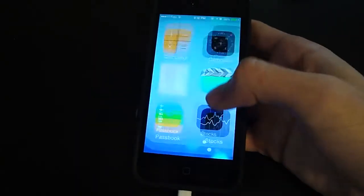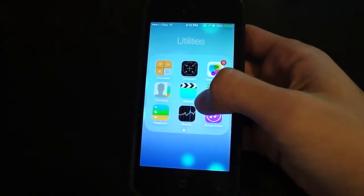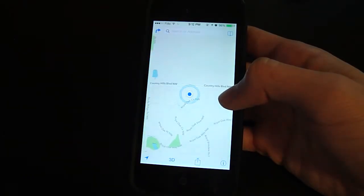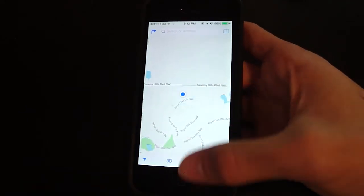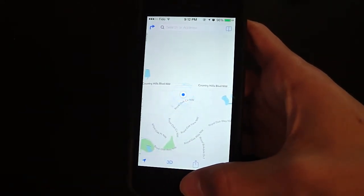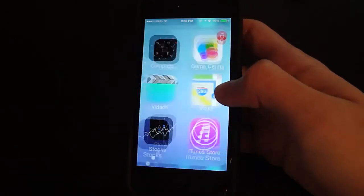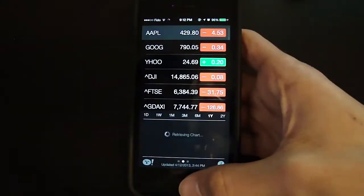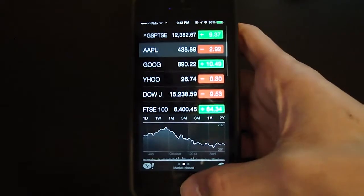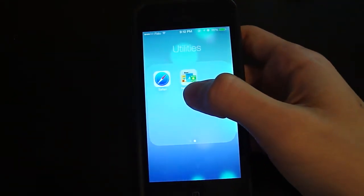Compass looks different. Contacts don't have too much difference. Maps — the functionality is pretty much the same, just a different UI. It also changes colors based on ambient lighting, so there's a kind of night mode. Stocks also has a different UI — everything's more square and clean instead of rounded.